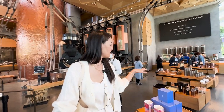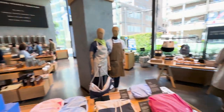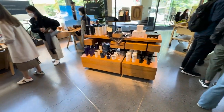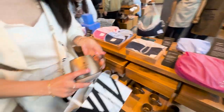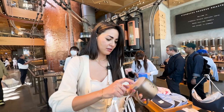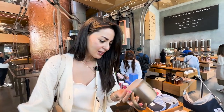I already spotted some tumblers over there. Oh my gosh, there's a lot of stuff — I'm a little overwhelmed right now. I love their mugs. It feels like ceramic — it is microwave safe.